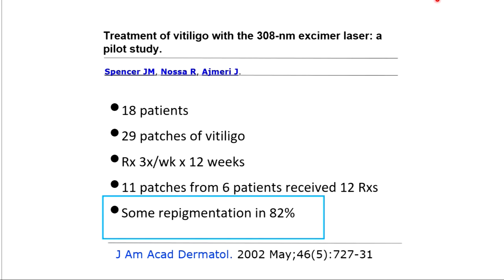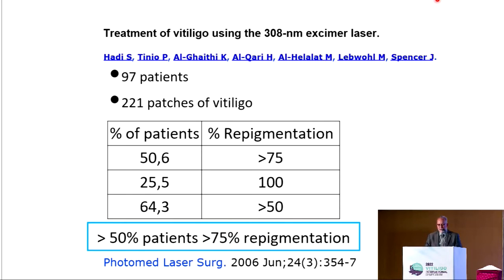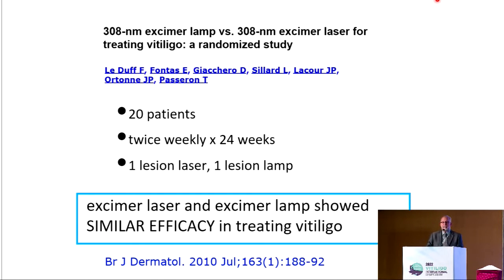Excimer laser and excimer light are now well established treatments, as was shown to us yesterday by Dr. Imran Majid. There are several studies that attest to the excimer laser. We know that excimer laser is more effective than narrow band UVB, and the excimer laser and excimer light now show similar efficacy.